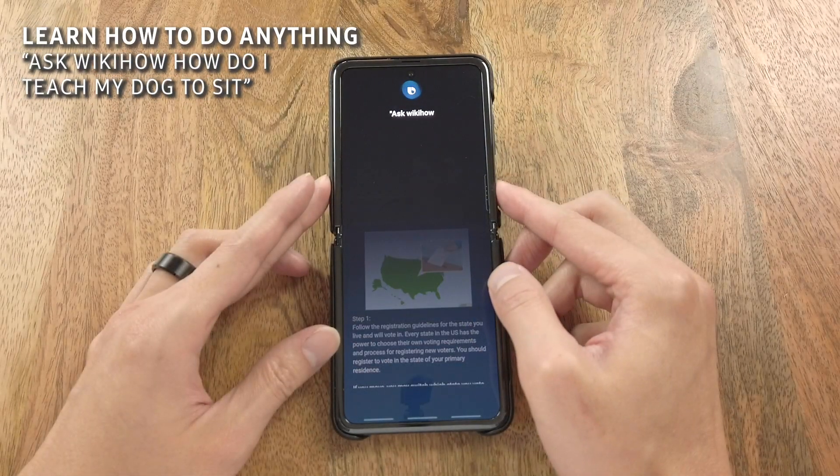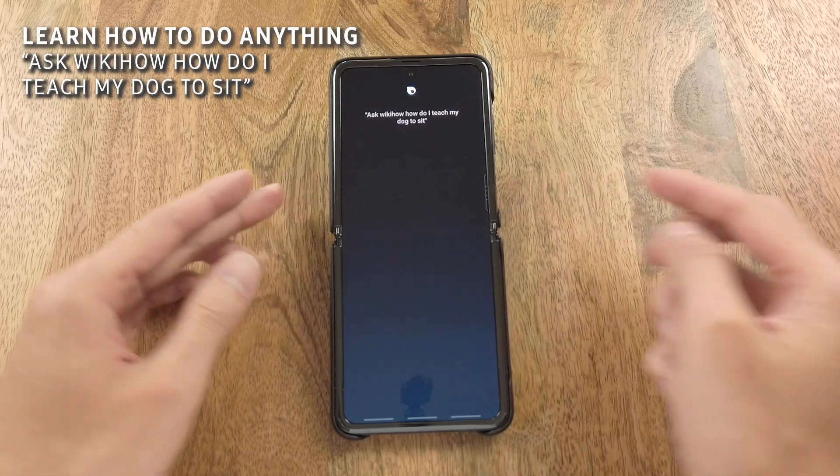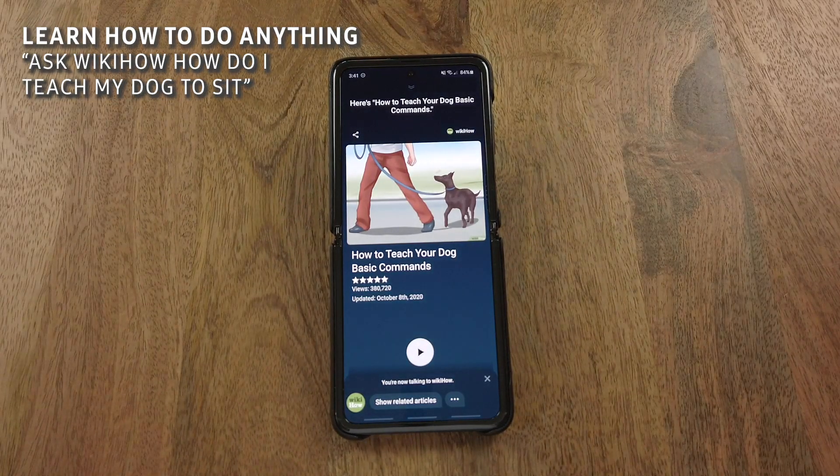Ask wikiHow how do I teach my dog to sit? Here's how to teach your dog basic commands.